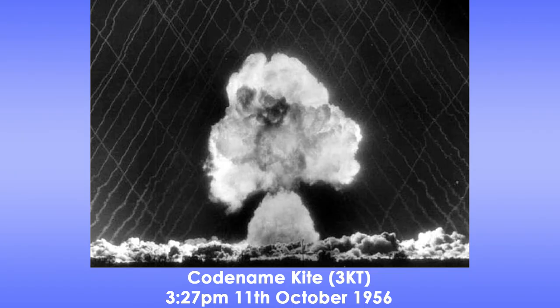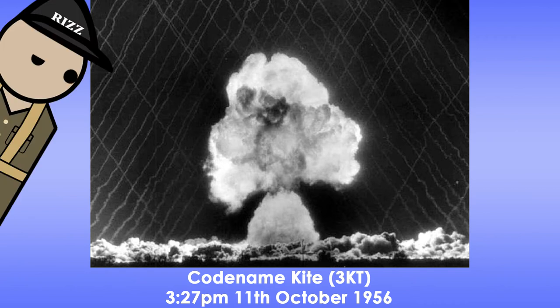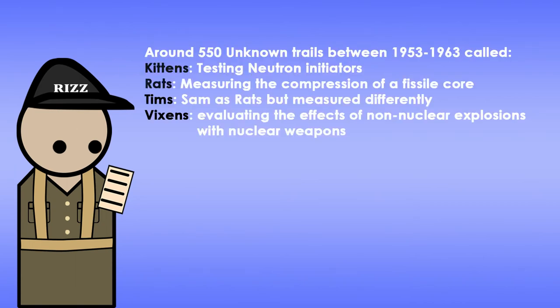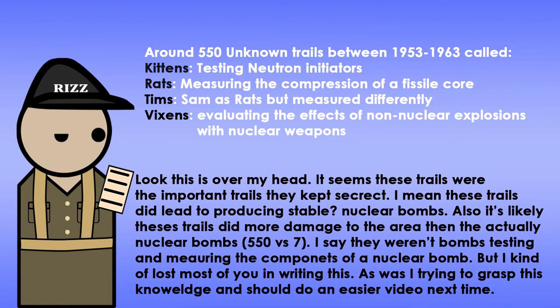The next bomb was codenamed Kite. Detonation was on the 11th of October at 3:27pm, yielding around 3 kilotons. Everything went without a hitch, though they did quite a bit of pre-planning with testing conventional explosions. These explosions were part of the minor trials conducted before the nuclear bombs. They had names like Kitten, Rats, Tims, and Vixens, with different trials for each codename. About 550 trials between 1953 to 1963 were done — not all involving bombs, mostly preparation for the nuclear tests, though these were critical and secretive trials.